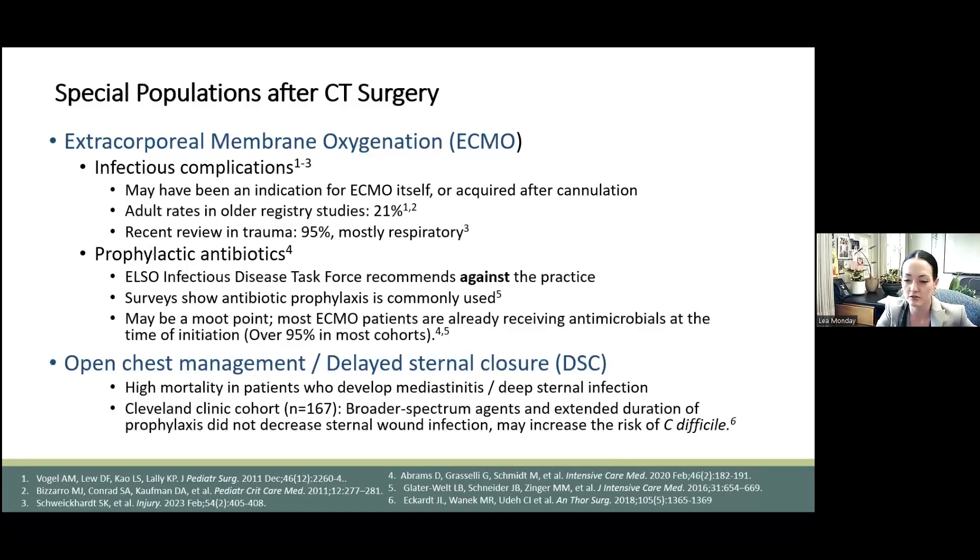Centers also vary about daily surveillance blood cultures, and there are no set rules about this. This is really difficult to study because such an incredibly small percentage of patients would be put on ECMO without already being on antibiotics for some other reason. There's a real need for better data and better study in this area, including surveillance blood cultures, and I think this is a ripe area for research projects.